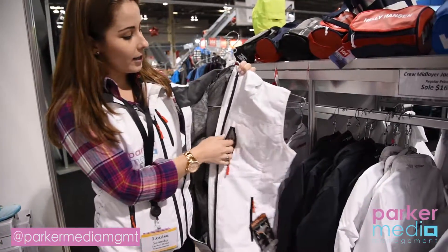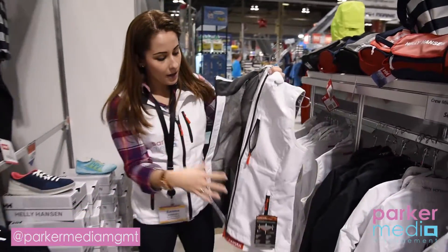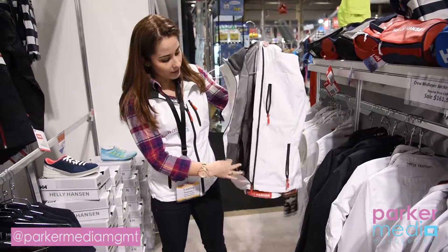It also has a really great pocket up here — you can throw your lip balm, sunscreen, whatever you need for the day. Two also really good pockets on the side here.